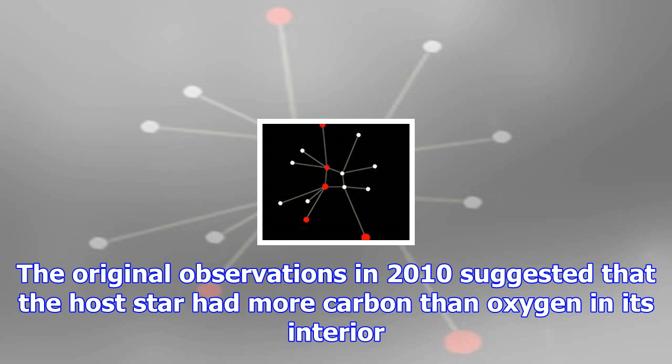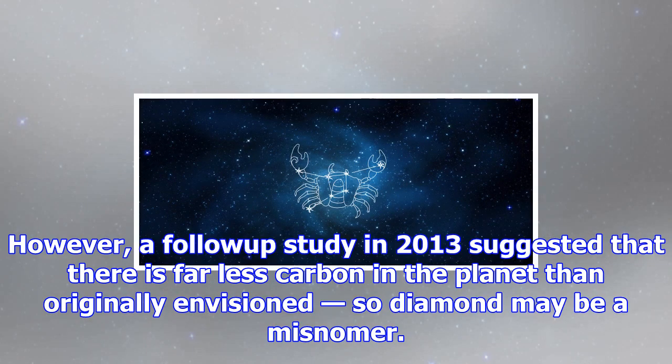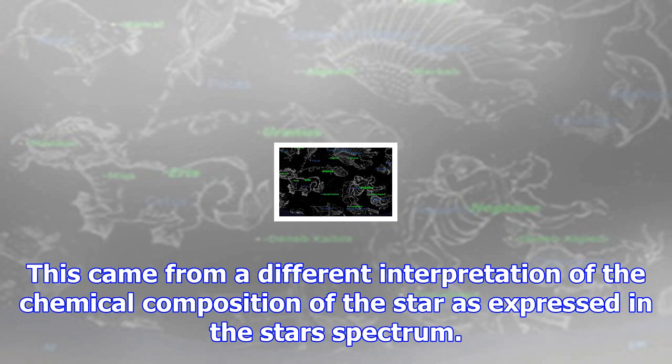Perhaps the most famous exoplanet in the constellation is 55 Cancri, a super-Earth that was for a time identified as a diamond world. The original observations in 2010 suggested that the host star had more carbon than oxygen in its interior. A subsequent 2012 study modeled 55 Cancri's mass and radius based on the composition of its host star and suggested this planet had a graphite surface overlying a massive layer of diamond underneath. However, a follow-up study in 2013 suggested that there is far less carbon in the planet than originally envisioned, so 'diamond world' may be a misnomer.